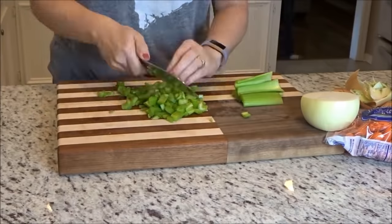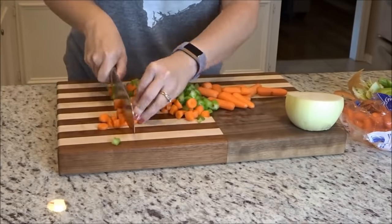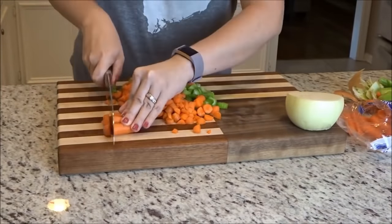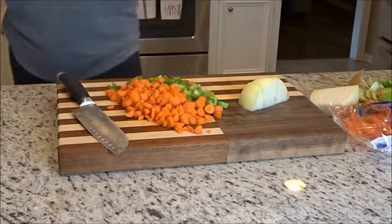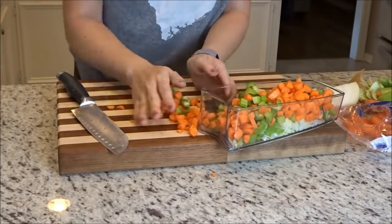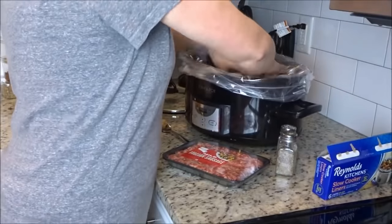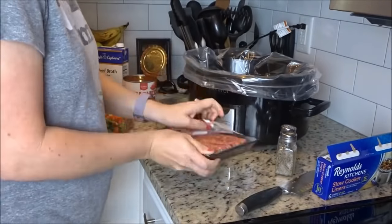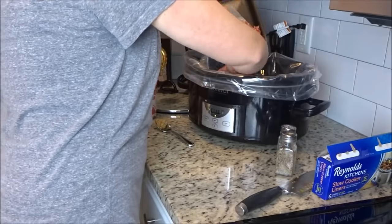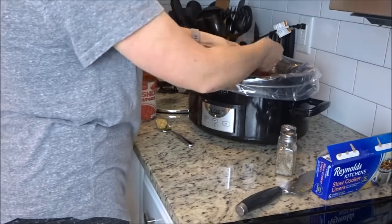The recipe calls for four stalks of celery diced, two whole carrots diced — my store only had baby carrots so that's what I used — and one onion diced. After I diced everything I put it all in a container and took it to my slow cooker. I'm going to line my slow cooker with a crock pot liner — I love those things, they make cleanup so easy. Now I'm taking the Italian sausage and crumbling it into the bottom of the slow cooker. You don't have to cook it first because it's going to cook all day long. That freaks me out a little bit, but it works, I promise.